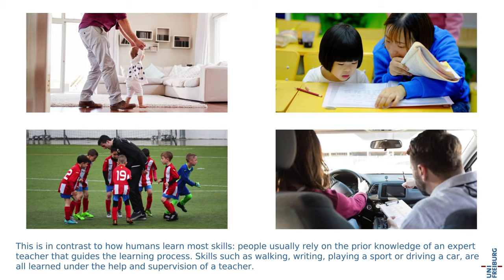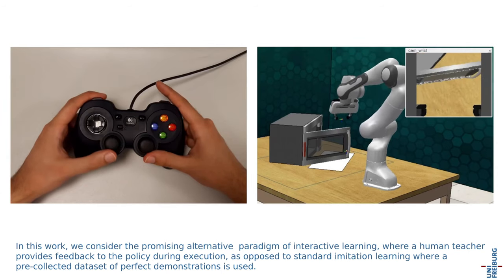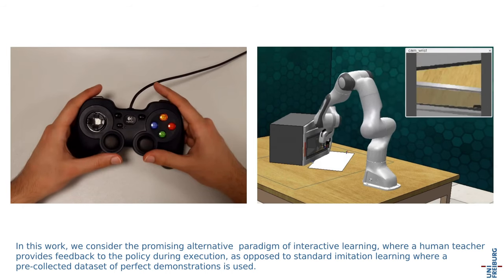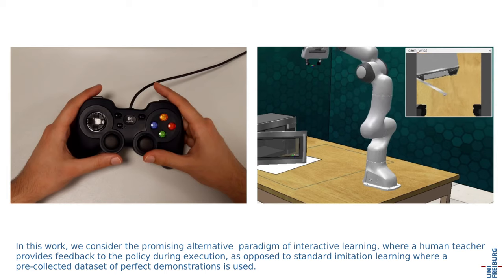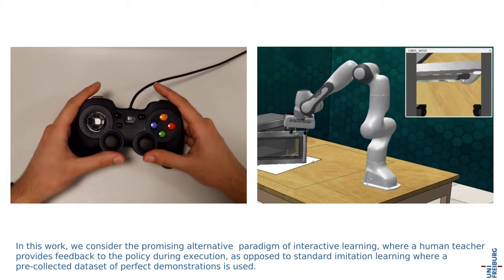Skills such as walking, writing, playing a sport, or driving a car are all learned under the help and supervision of a teacher. In this work, we consider the promising alternative paradigm of interactive learning, where a human teacher provides feedback to the policy during execution, as opposed to standard imitation learning where a pre-collected dataset of perfect demonstrations is used.